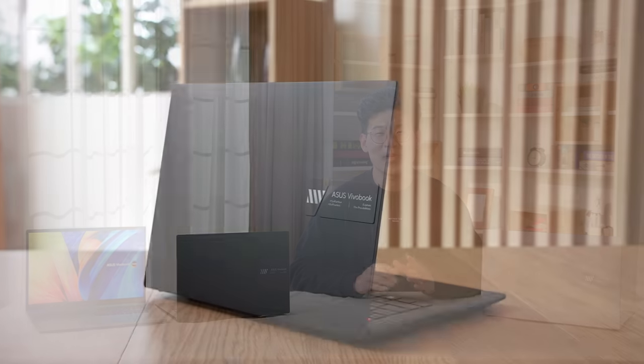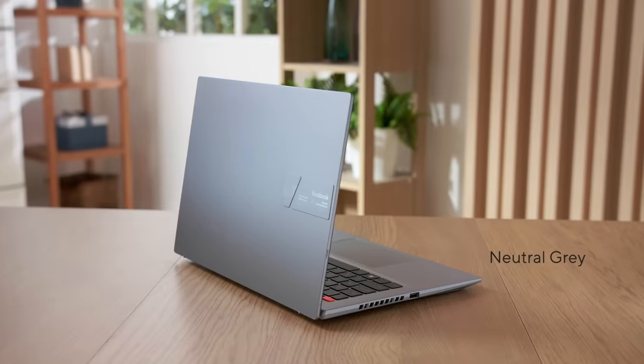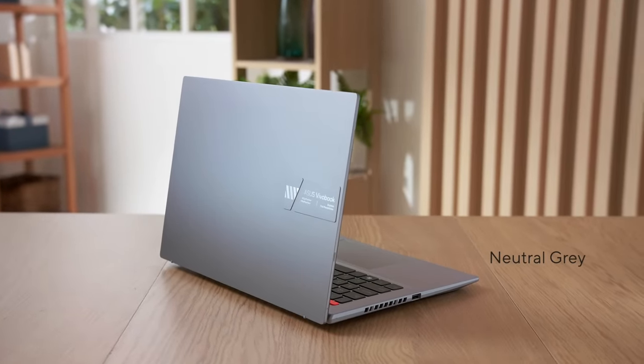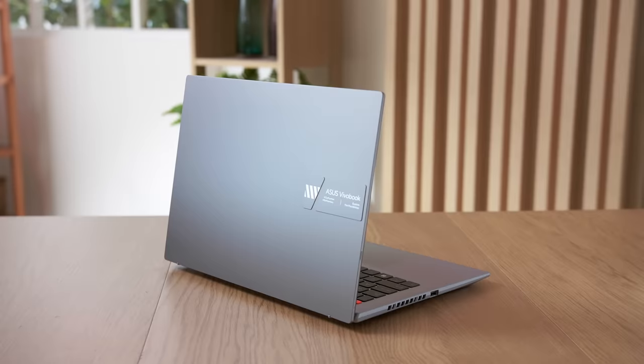The all-new VivoBook S14 and S15 come in three stylish colors: the classic Indie Black, the funky Brave Green, or the more low-key Neutral Gray. This generation of VivoBook focuses on straight lines and geometric cuts that bring out our youthful design philosophy.